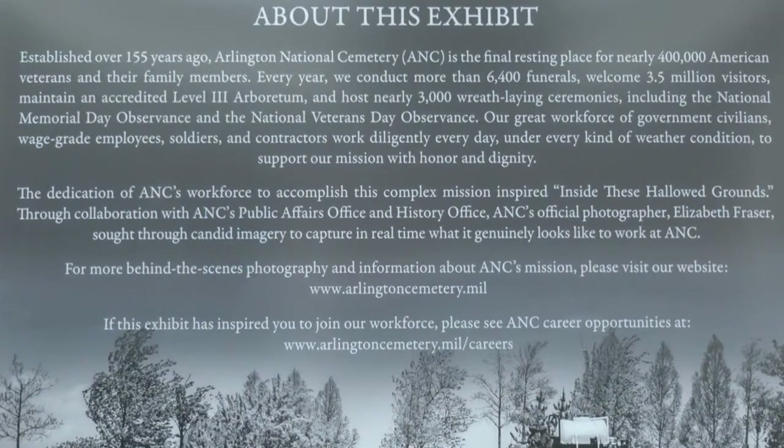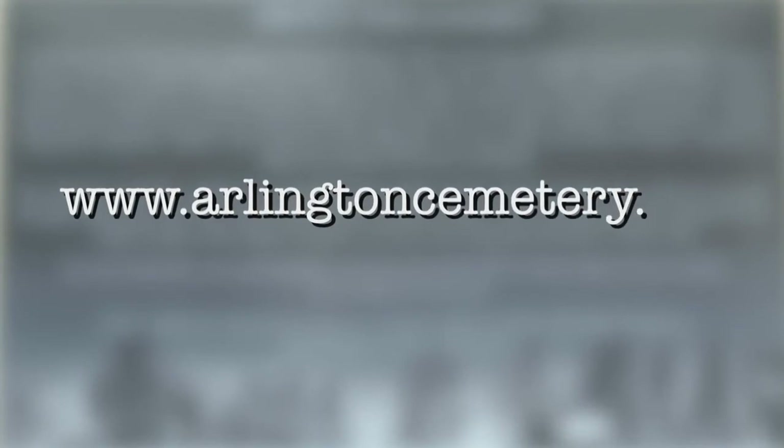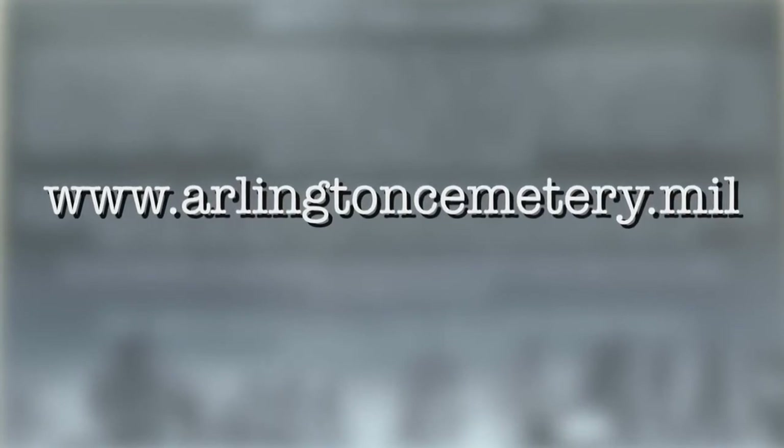If you are interested in learning more about this exhibit and what it takes to accomplish our mission, please visit our website at www.arlingtoncemetery.mil.